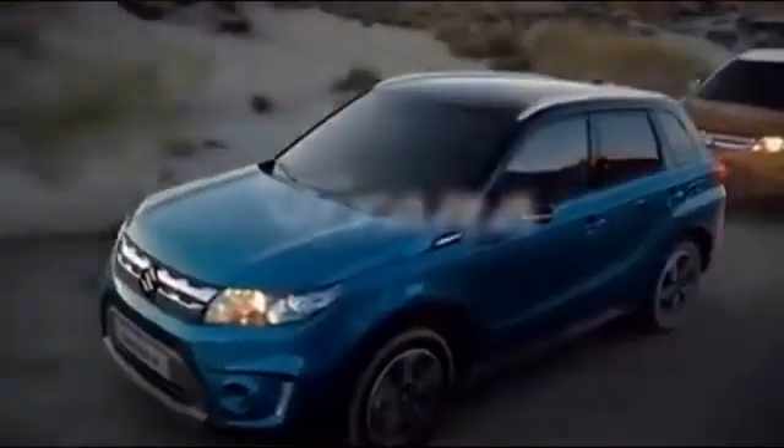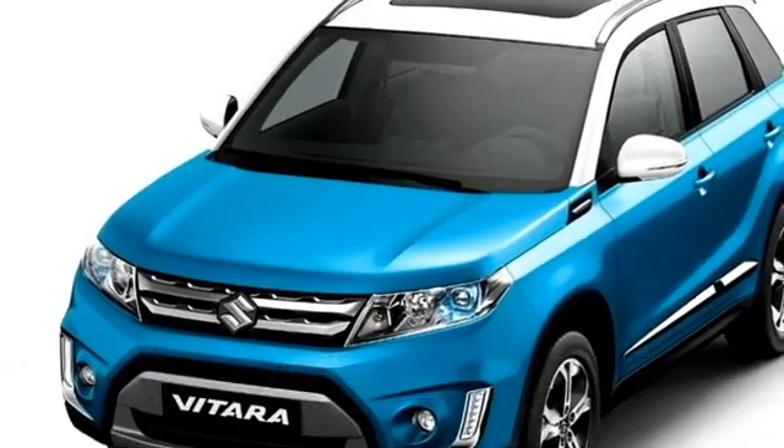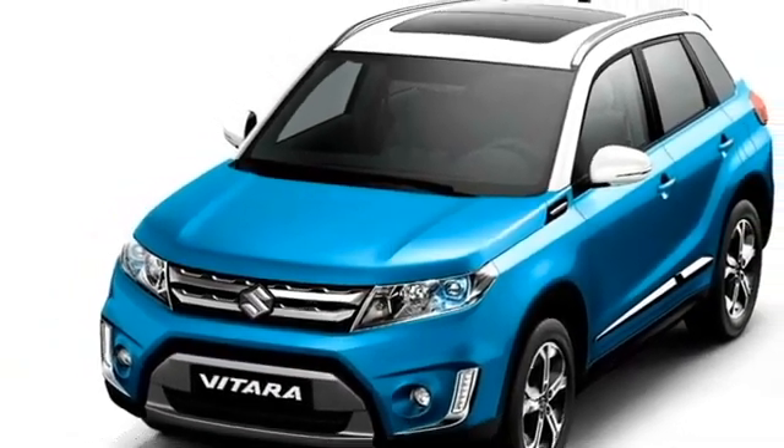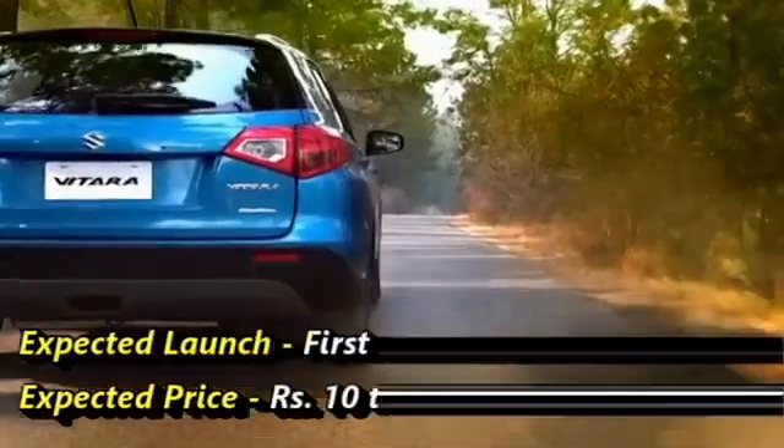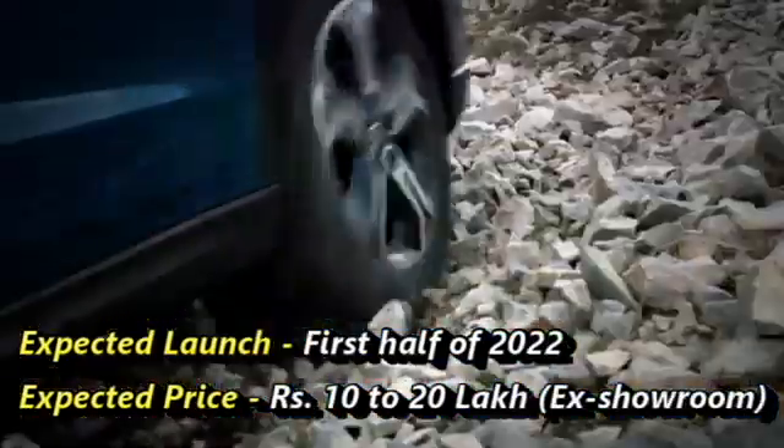The SUV was first unveiled at the Paris Motor Show, and will be built on the current generation Vitara Brezza's Global C platform. Maruti Suzuki plans to introduce it in the Indian market in the first half of 2022, at an expected price between Rs 10-20 lakh.